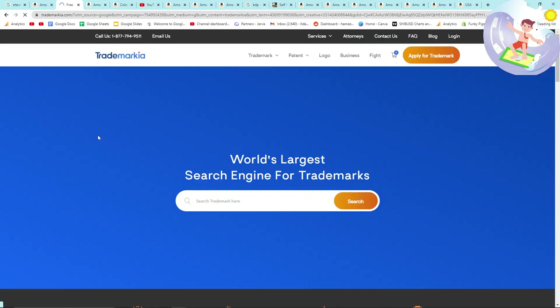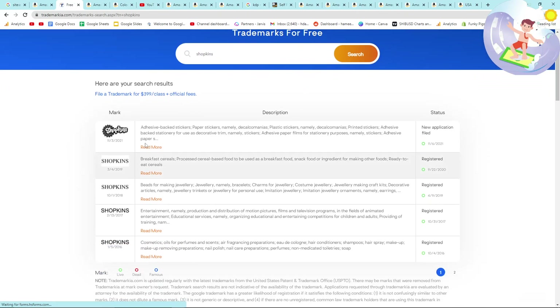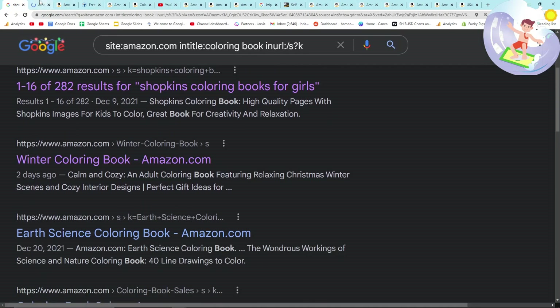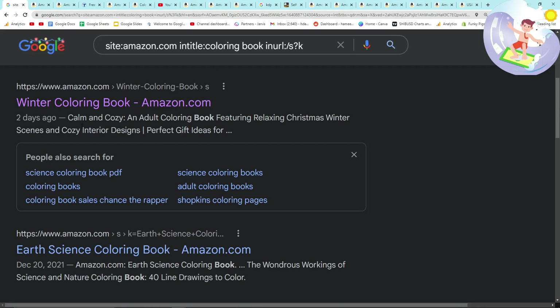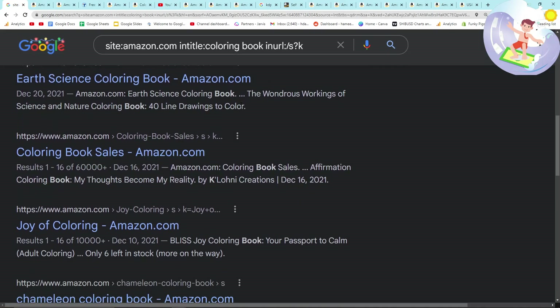If it's trademarked, obviously you wouldn't use it. Shopkins — it's probably going to be trademarked. It is. So we don't make that. Winter coloring book — interesting, but 4,000 results — nevermind. Another thing you can do is add additional keywords. If you want to make something about coloring books for children, you can put intext: 'for kids'.